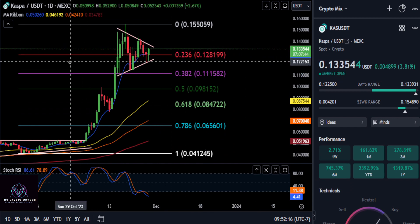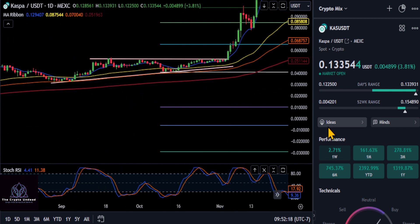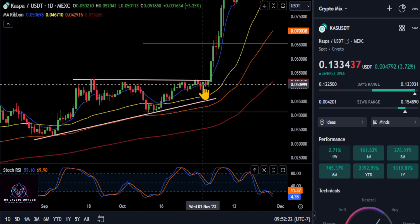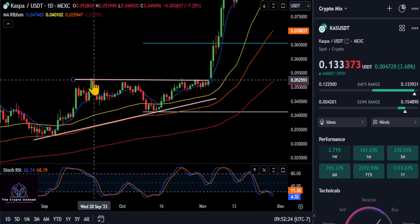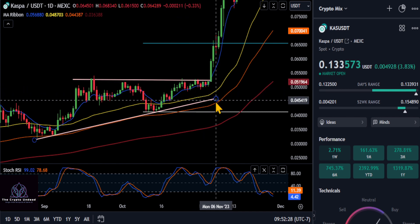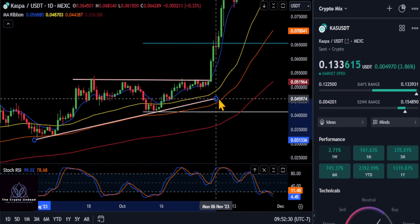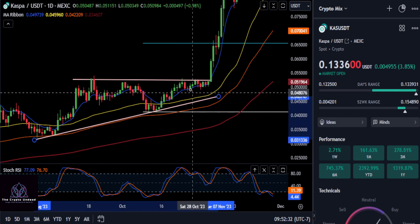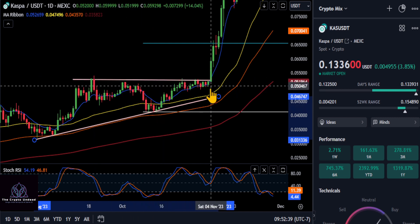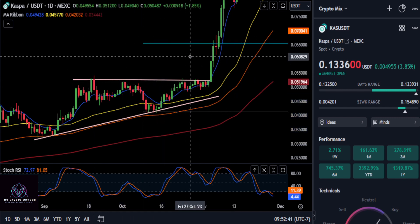I wanted to scroll back in time here on the chart. If you guys remember a couple of weeks ago, we were watching this massive uptrend where we were getting stuck at about this 5.1 level. We pointed out that that was a very strong continuation pattern to the upside, and that it was probably your last chance to get CASPA around the 5 cent mark. And this thing just blasted off out of that.